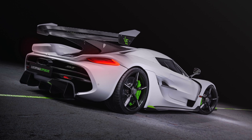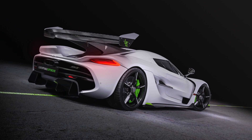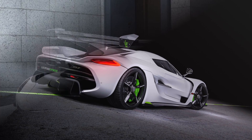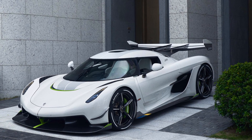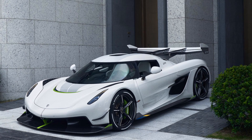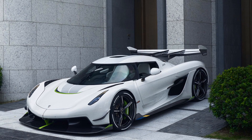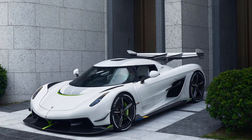In summary, the new Koenigsegg Jesko is an impressive new generation of Koenigsegg cars with updates in almost every area. The sheer number of in-house developments and innovations are unlike any other car company. It's amazing to see these cars getting better and better with every generation. How do you like the new Koenigsegg Jesko? Let me know in the comments below.